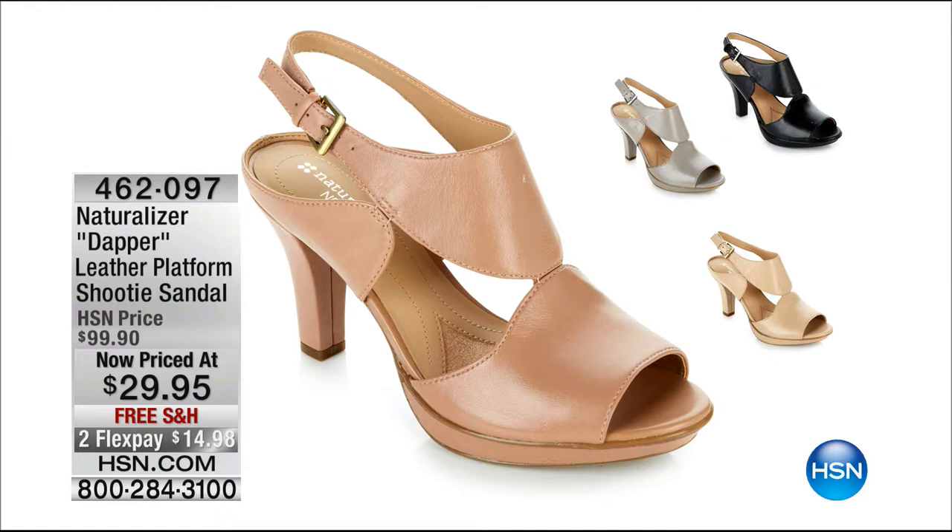Coming up, we might not get a chance to air this — almost 70% off Naturalizer shoes. We still have black, ginger, or that gold color. Originally $100, now only $29.95. Also coming up: another Naturalizer, the Shaw laser cut wedge, under $20 — was $80, so you get it home for under $10 with free shipping and handling.